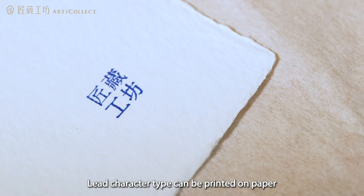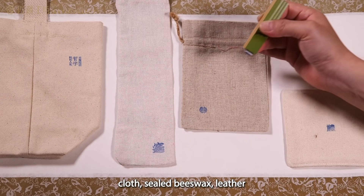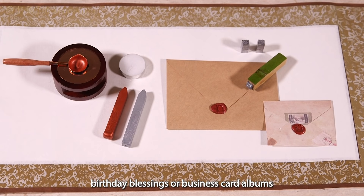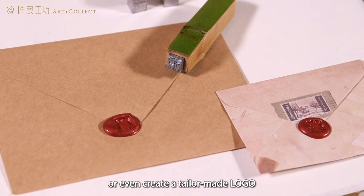Lead character type can be printed on paper, cloth, sealed beeswax, leather, ceramics, gifts for couples, birthday blessings, or business card albums, or even create a tailor-made logo.